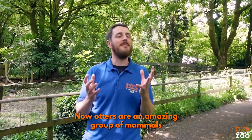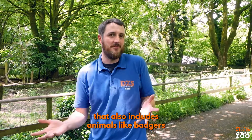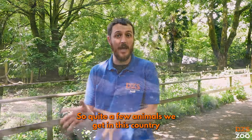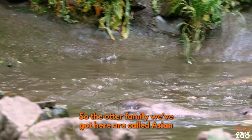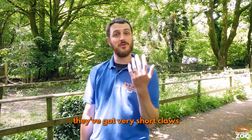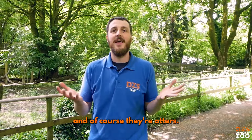Otters are an amazing group of mammals that are part of the Mustelid family, which also includes animals like badgers, weasels, stoats and ferrets — quite a few animals we get in this country. The otter family we've got here are called Asian short-clawed otters, and it's kind of easy to understand why: they're from Asia, they've got very short claws that don't really go beyond the end of their digits, and of course they're otters.